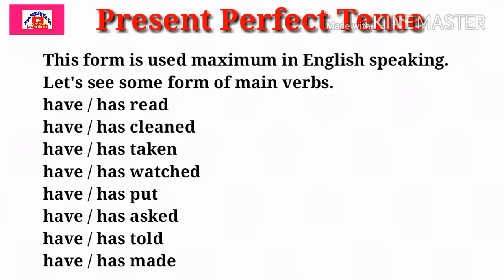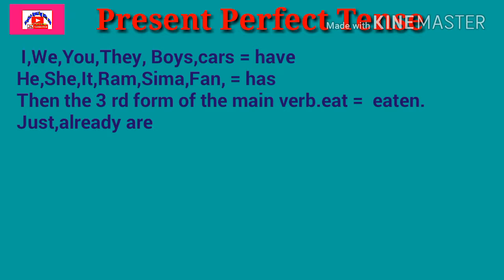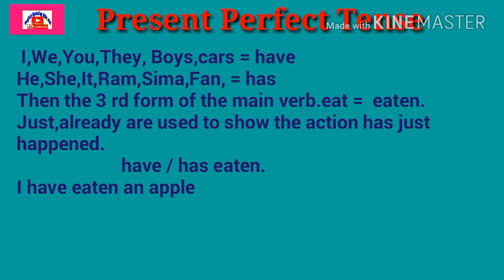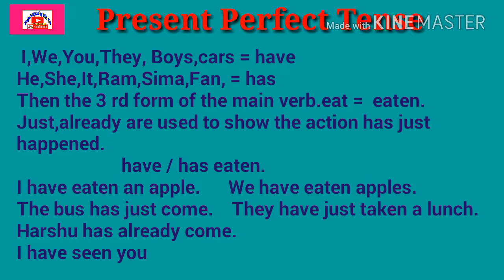If you haven't subscribed to my channel yet, please subscribe it. Now let's see how to make sentences in Present Perfect Tense. For pronouns I, we, you, they, and plural nouns like boys, cars — you should use have. For he, she, it, and singular proper nouns like Ram, Sima, fan — you should use has. Then the third form of the main verb is used. For example, the verb eat — its third form is eaten.